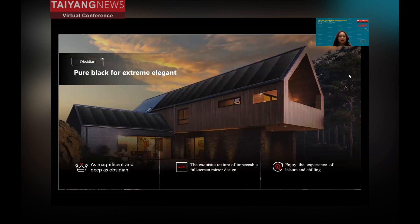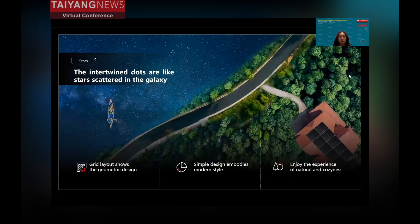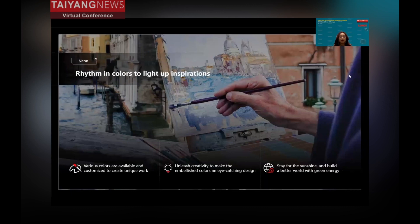The HEMO6 has three different styles. The first is the Obsidian style — a pure black module. As you can see from this picture, the house design matches with the natural environment, and the modules also match with the house design. We want to use panels as a refined element to decorate our customers' homes rather than destroy their original style. The second is the Star style, a module with a grid layout showing dramatic design — the cells scattered on the black background look like stars in a galaxy, giving it this romantic name.